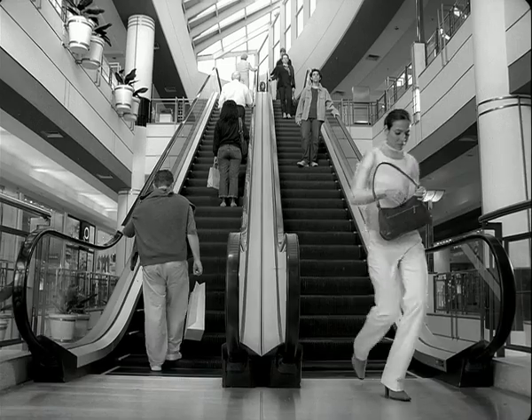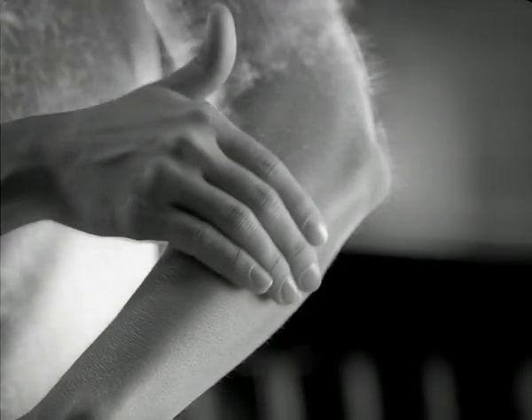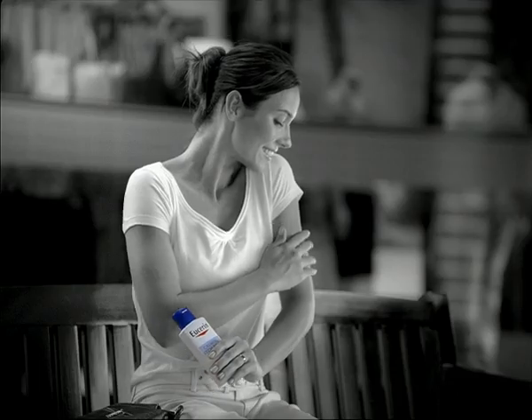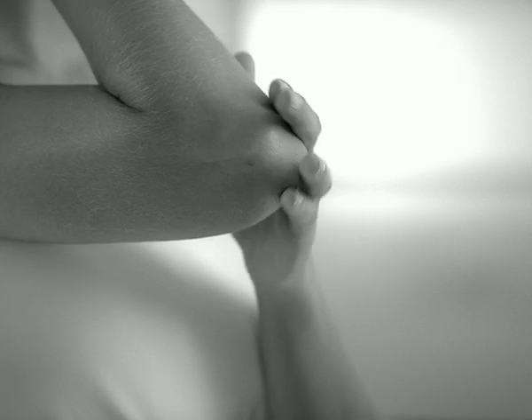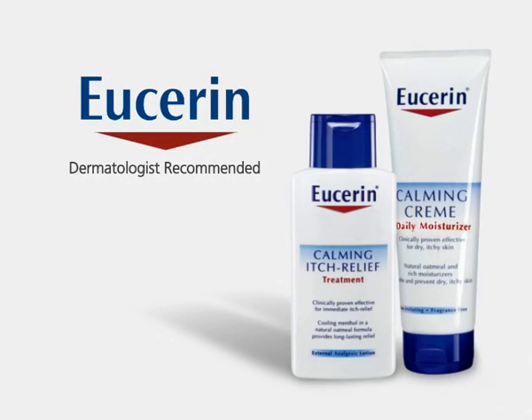So for itchy skin you can't ignore, there's Eucerin Calming Itch Relief Treatment. With cooling menthol and oatmeal, it soothes immediately. And apply Eucerin Calming Cream every day to help keep itchiness from returning. Find calm and comfort with Eucerin, the complete itch solution.